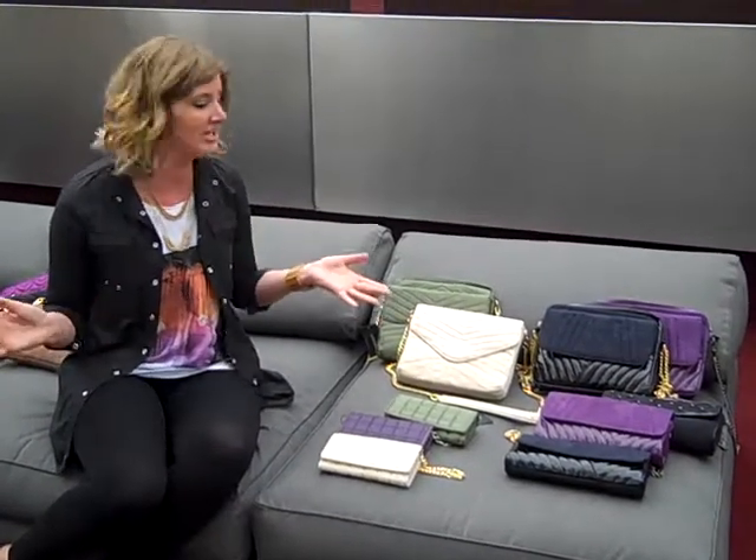If you order today, they'll ship it to you next week. You can have it in your store that quickly. And everything here retails for under $100, so everything's a really great price point — it's the perfect going out bag for any girl.